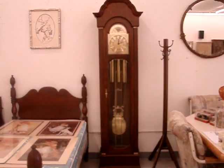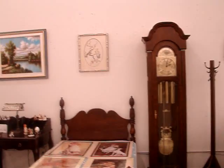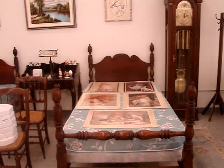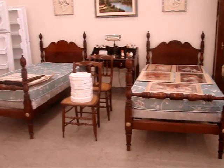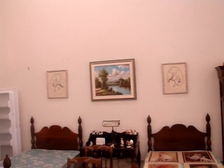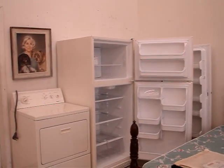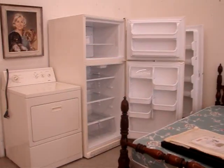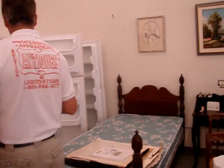A beautiful grandfather clock in working condition — it's triple weight-driven with time, strike, and chimes. We have some very colorful prints, two solid cherry acorn finial beds, a desk, more antique chairs, and Liegnitz dryer, refrigerator, and freezer.